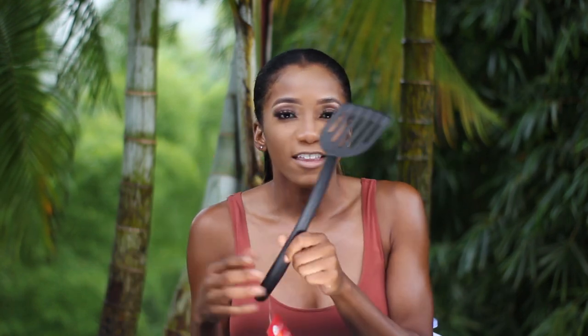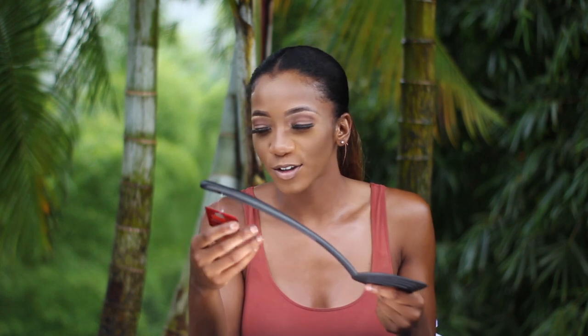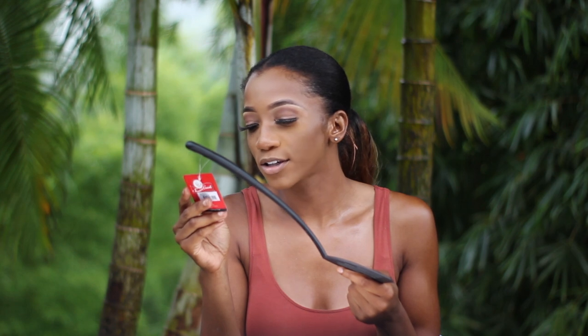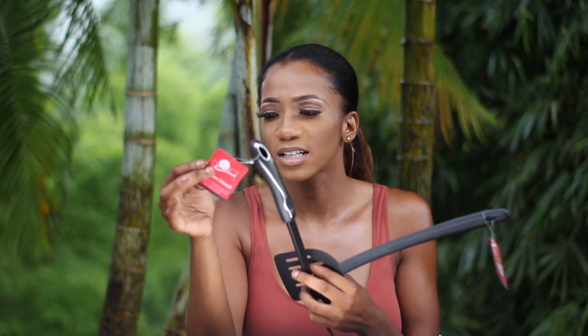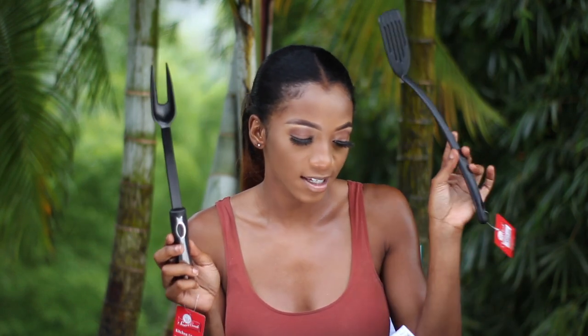I also got these two things: one for flipping fritters, plantain, or breadfruit when I'm frying on the stove, and then this spatula for flipping eggs in the morning. When I went to pick a spatula there were so many different types — with holes, without holes, wider, narrower, shorter handles — and I was confused about the difference. Both are from the Smart Cook brand. One was 276 dollars and the other was 192.49, and this last one was 250.